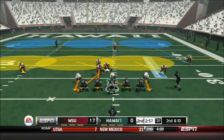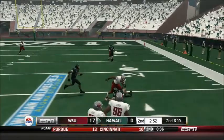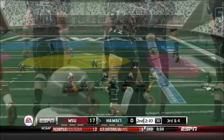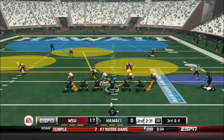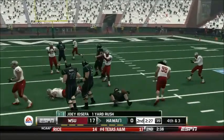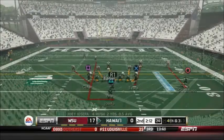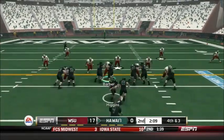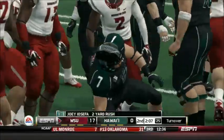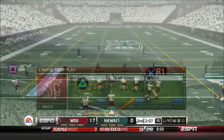Now 2nd and 10 after an incompletion. Jeremy Higgins under center — being pressured, he runs it himself and slides forward for 6. A pivotal 3rd down and 4 for the Warriors — a delayed handoff to Iosefa, who goes down. That's going to bring up 4th and 3, and the Warriors go for it. I-formation handoff to Iosefa — he's stopped, only picks up 2. The D-line proves its worth and it will be a turnover on downs. The Cougars will start from about the 23.